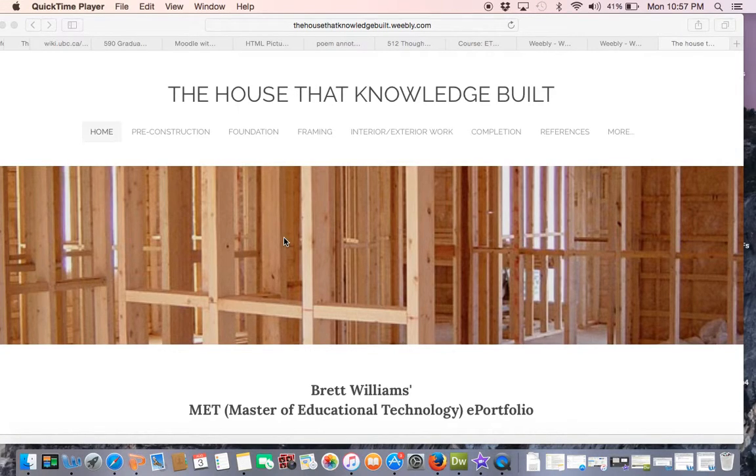My name is Brett Williams and welcome to my ePortfolio, The House That Knowledge Built. This ePortfolio was assembled to fulfill the criteria for ETEC 590 and is a capstone project for the Master of Education program at UBC.